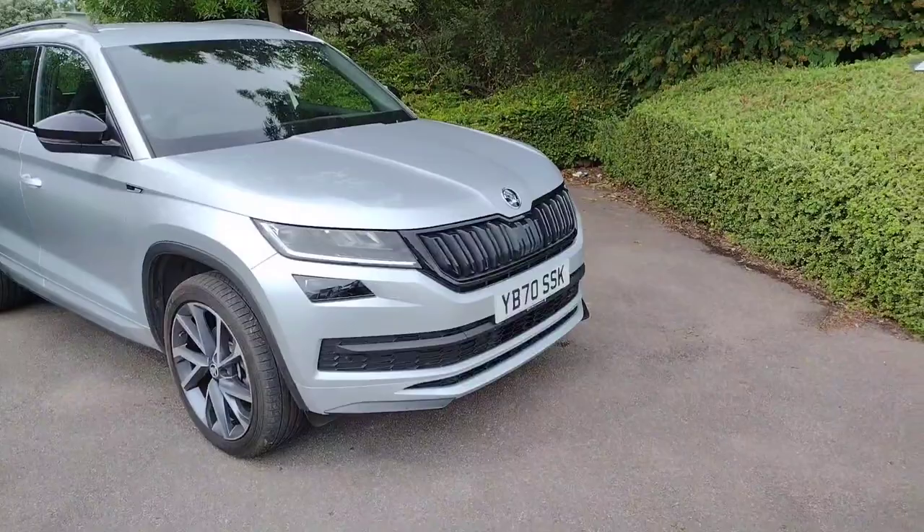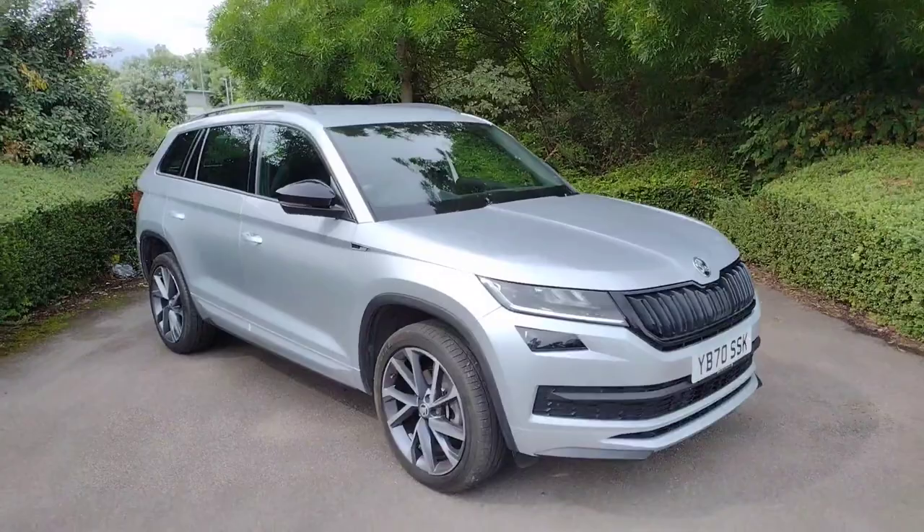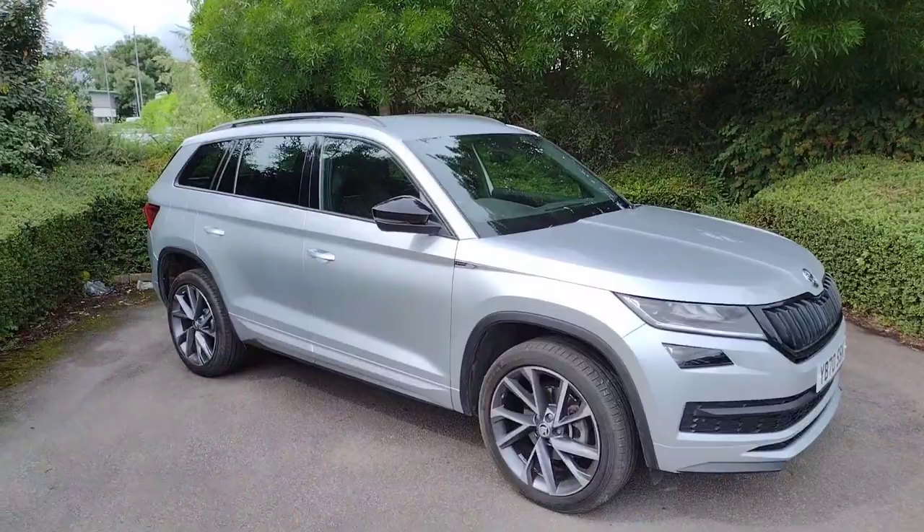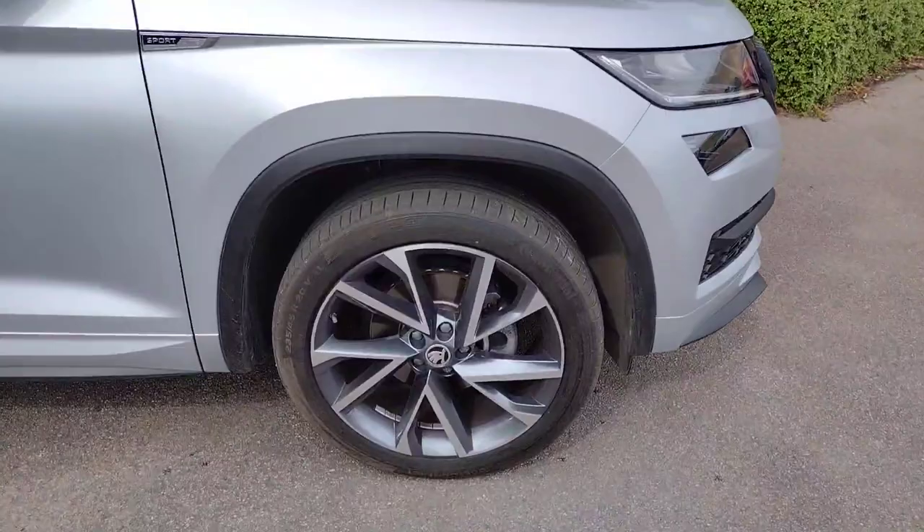Hi there, welcome back to DMK Scroeder in Wakefield. Today I'm going to be showing you around Yankee Bravo 7 Zero Sierra Sierra Kilo, which is this fantastic looking Skoda Kodiaq Sportline. It's a 2 litre diesel with 150 brake horsepower, DSG automatic gearbox and 4 wheel drive and it looks fantastic in this colour. I'm going to show you around it now in detail.